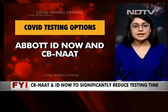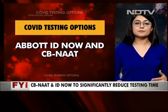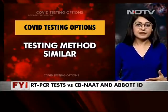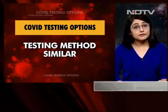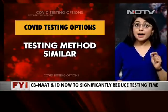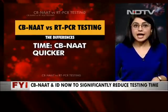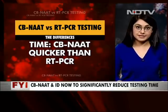Let's talk about CB-NAT first. CB-NAT effectively means the cartridge-based nucleic acid amplification test. It is based on the same tech as RT-PCR — basically a molecular amplification technique where the pathogens are amplified in number to be able to detect and identify a positive sample. The testing method is also the same: it involves the nasal and throat swab.